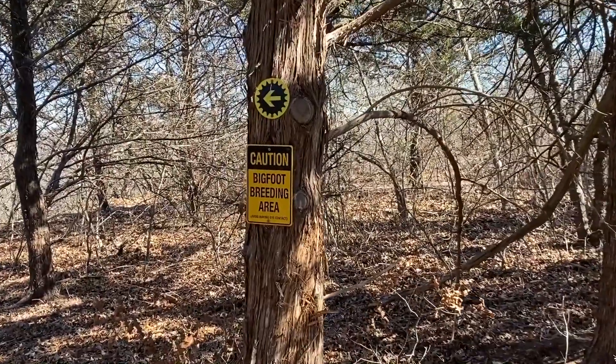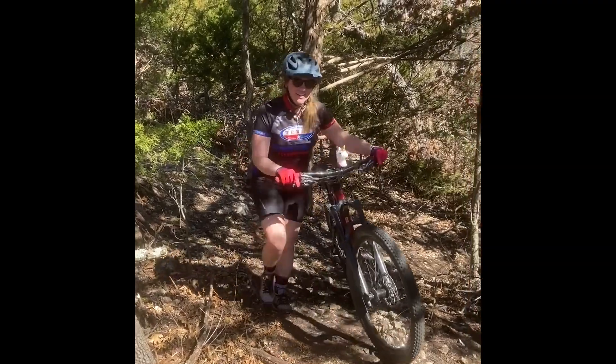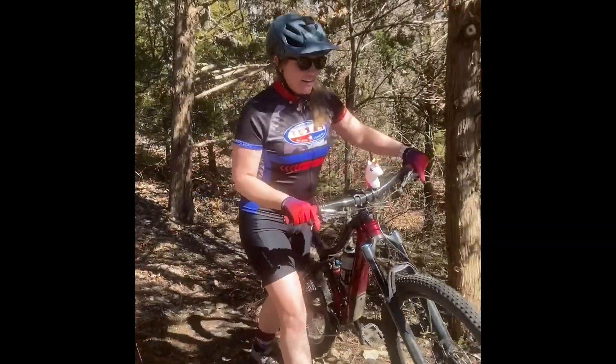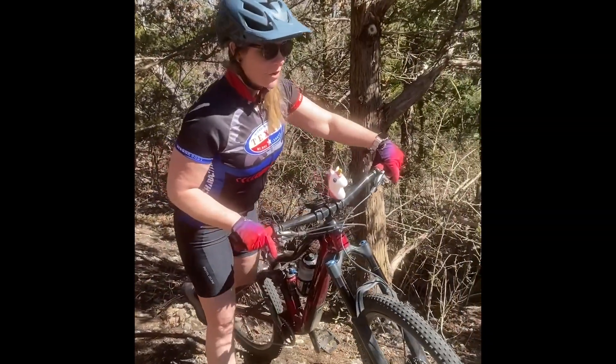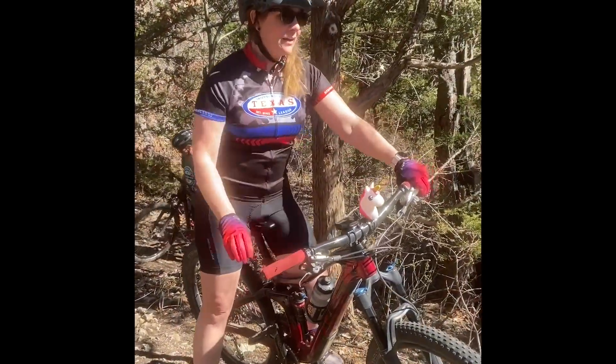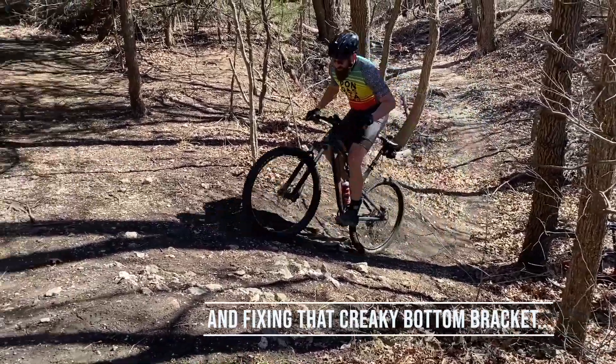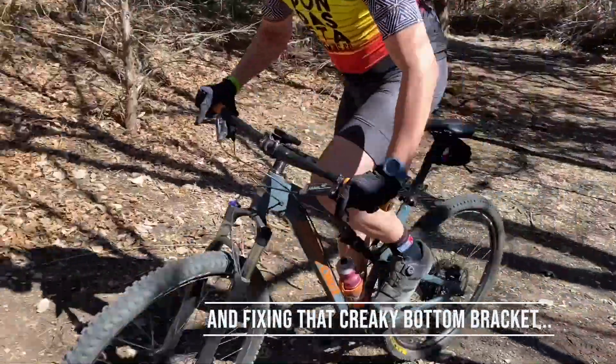We're doing 111 feet of climbing in the first almost half mile, so you'll really get your heart rate up. Good to pace yourself. This course has several steep, punchy climbs. You're really going to want to work on carrying speed and taking an easy gear.